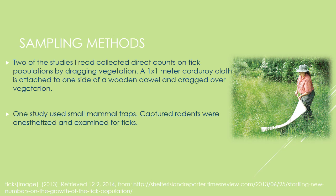One of the papers I read used small mammal traps to capture rodents. These rodents were anesthetized and examined for ticks.